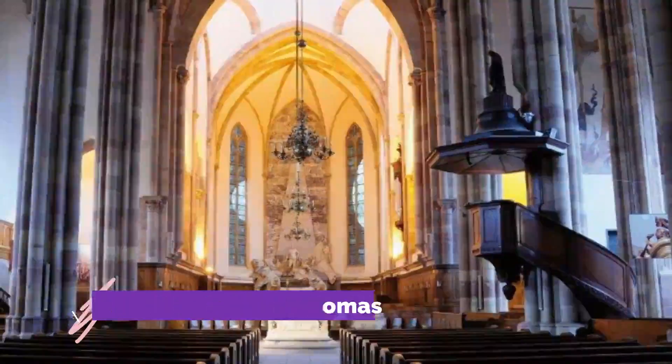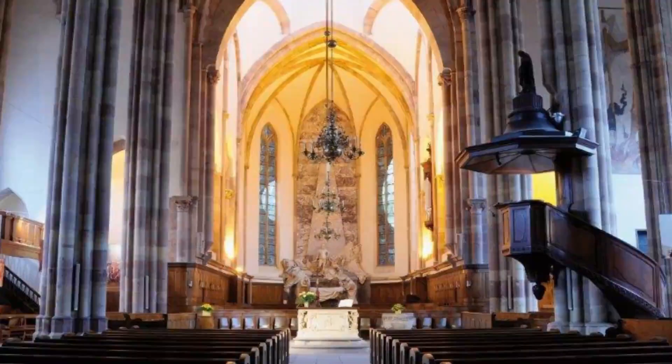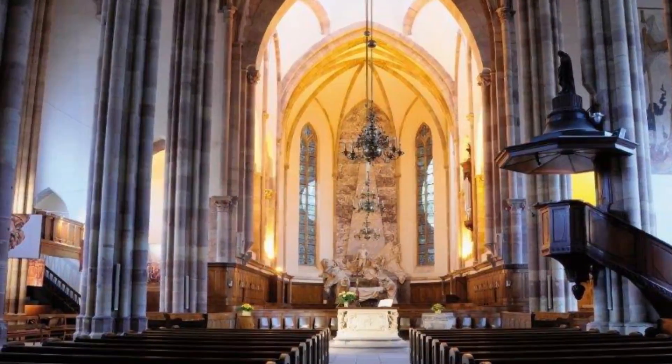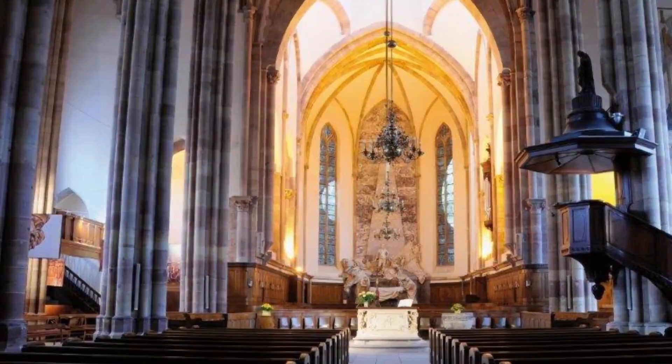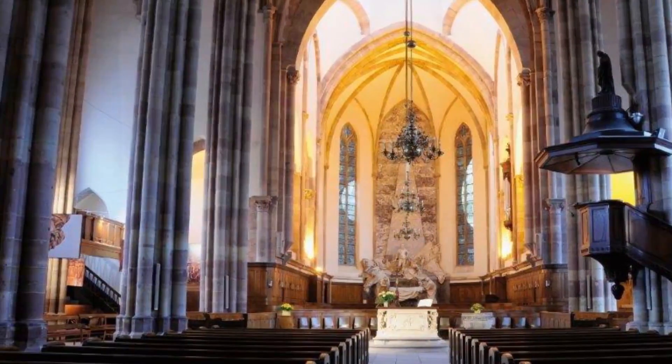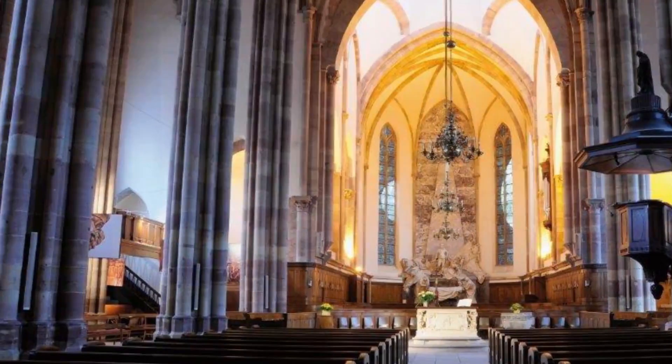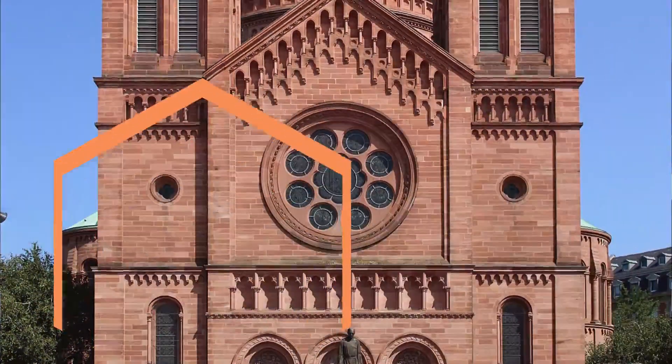Number four: Église Saint-Thomas. The Church of Saint Thomas is located on the site of an ancient church built in the early 6th century, dedicated to the apostle Saint Thomas. After being destroyed by fire, the church was rebuilt in the 12th century. During its 800-year history, it has been most renowned for the role it played during the Protestant Reformation of Alsace.